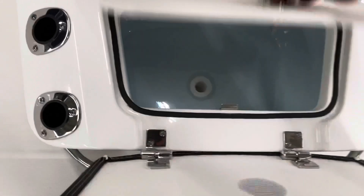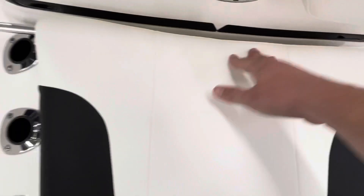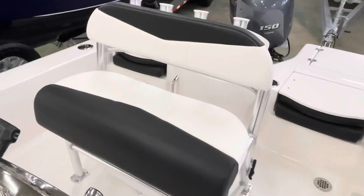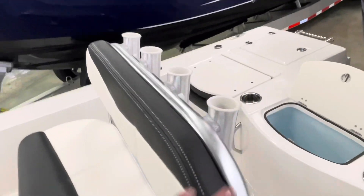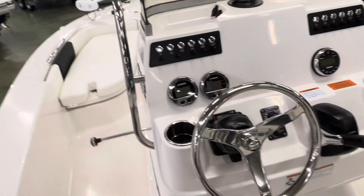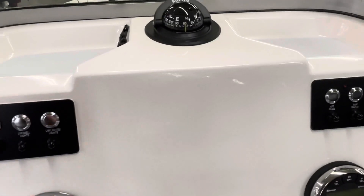Forward live well with rod holders. Nice helm seat with rocket launcher rod holders. The dash is laid out really well — you've got your stereo with two speakers, Yamaha digital gauges, stainless steel switches, and room for a nice GPS.